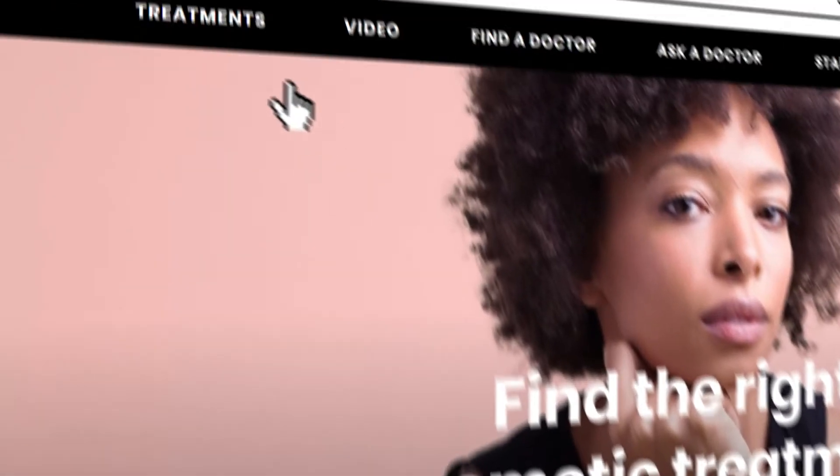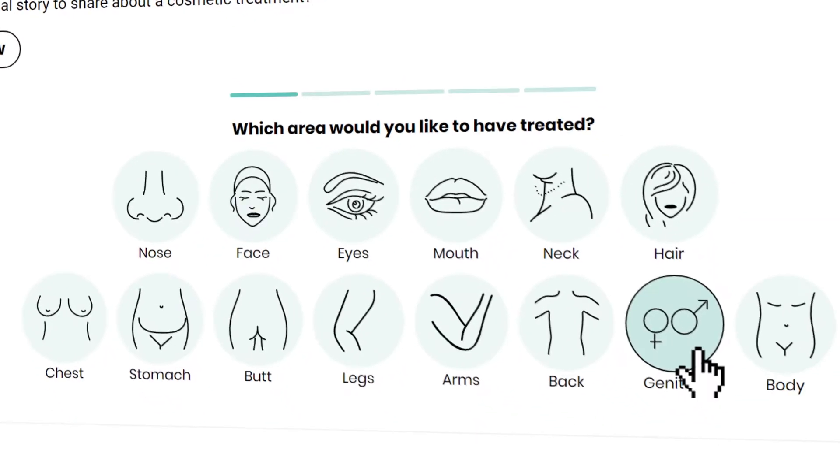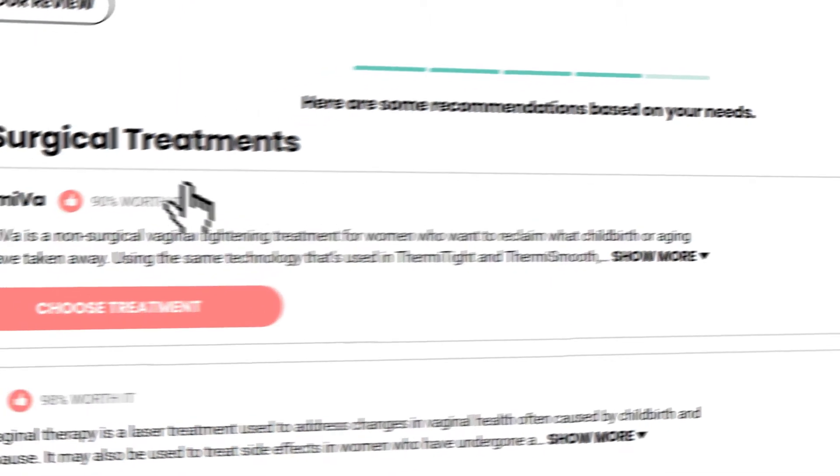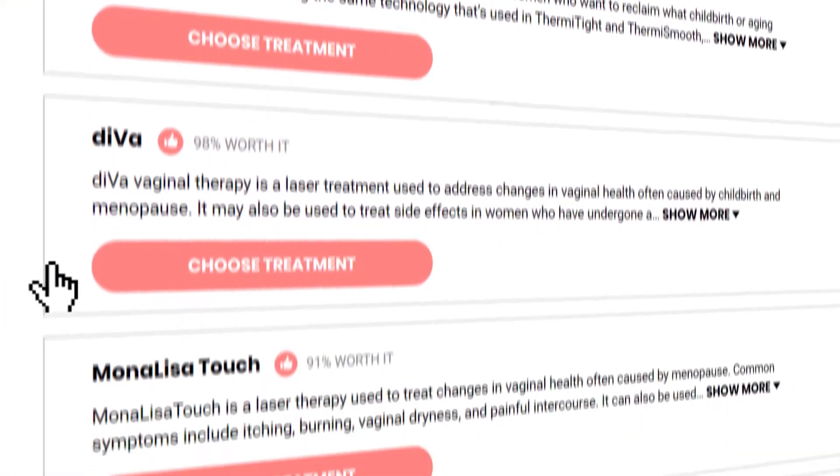Traditionally in medicine, the way we would bring a new technique or therapy to clinic is we would compare it in studies — a randomized trial — to something that had been the standard. Now it's a different world. We have the internet and crowdsourcing. There are thousands of people going online giving their results, and over a large enough population the bias is removed, and patients and doctors can learn from this.